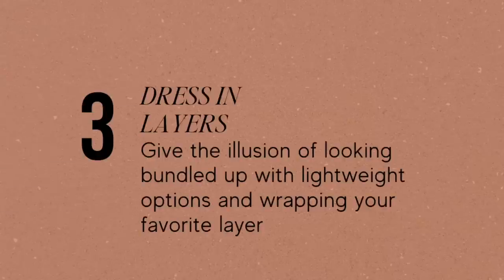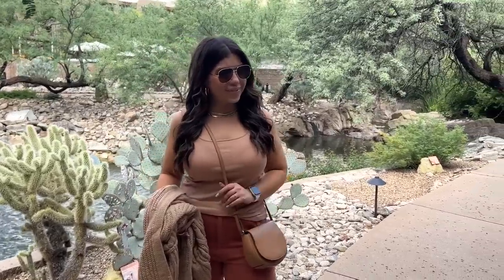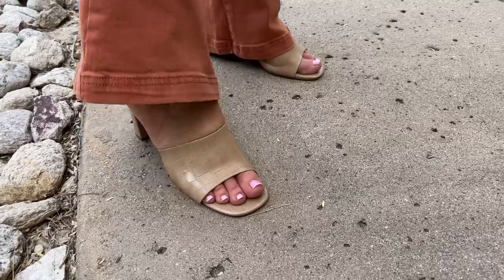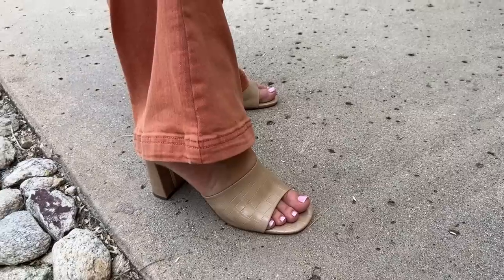Number three: dress in layers. Give the illusion of that bundled-up look by wrapping a sweater or a jacket around your waist. You can carry a lightweight jacket in the evenings. In my example, mornings were a bit cooler and I threw on a chunky cardigan, but by the end of brunch I was peeling that back off and back into a tank top. And obviously if you don't love tanks, go with a short sleeve option. I knew I was going to have sleeves on in the morning, so I opted for an open-toe heel so I wouldn't get too hot too quick.